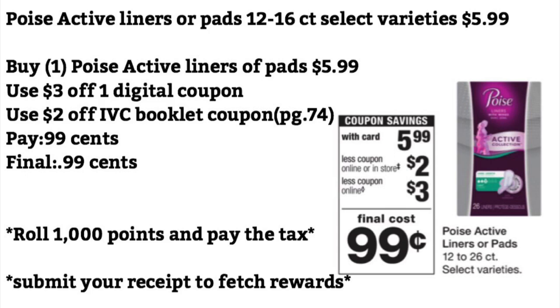Poise active liners or pads are $5.99. Use a $3 off one digital coupon and a $2 off IVC booklet coupon found on page 74. You're going to pay $0.99 — final cost will be $0.99. Or you can roll 1,000 points and pay just the taxes. You can also submit this to Fetch Rewards for points. I purchased mine at CVS and Fetch gave me points for that, so you'll definitely receive points if you submit your receipt to Fetch.